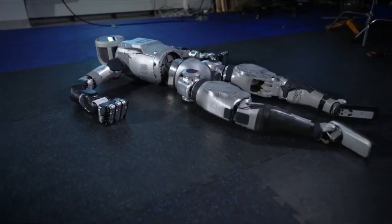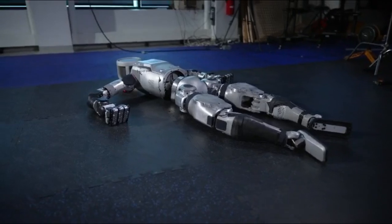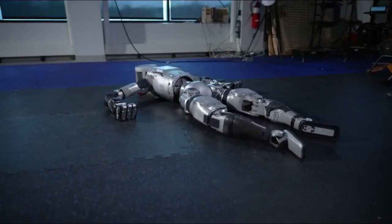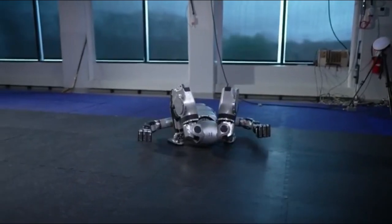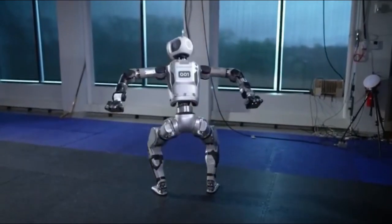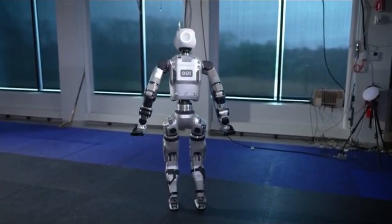One of the key advantages of the electric Atlas is its improved dexterity. The electric motors provide more precise control over the robot's movements, enabling it to perform more delicate tasks and interact with objects in a more nuanced way.